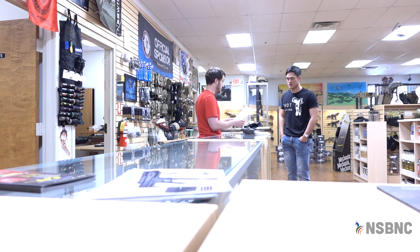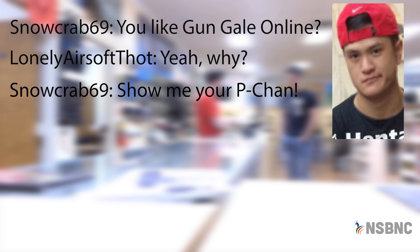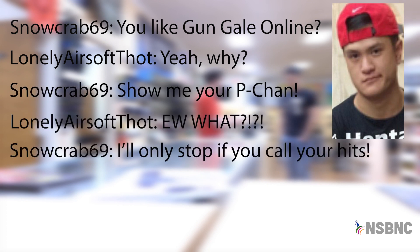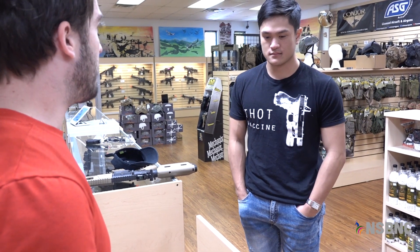It's just a joke. Just a joke, alright. Well, does this sound like a joke? You like Gun Gale Online? Yeah, why? Show me your P-chan. Ew, what? I'll only stop if you call your hits. You're just joking around. Yeah, well nobody's laughing now.